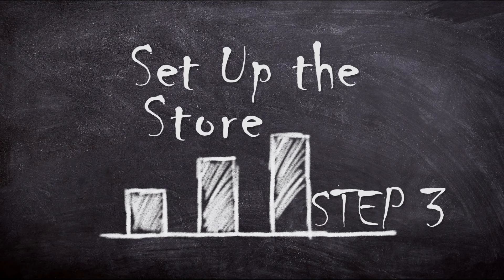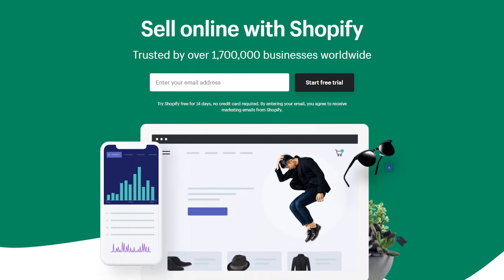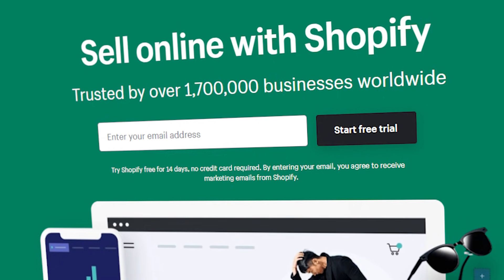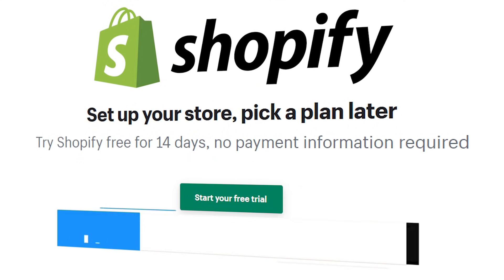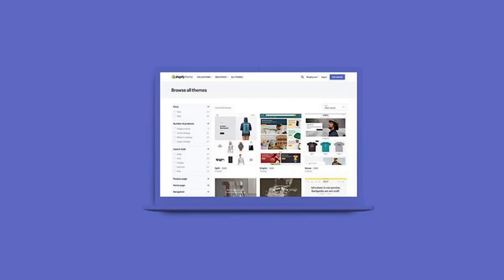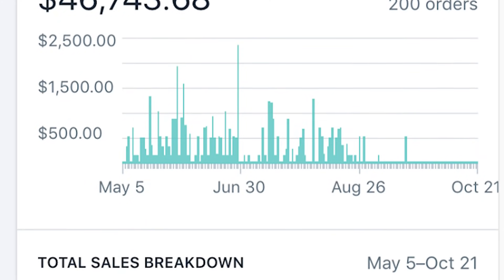Step three: set up the store. Now that you've negotiated with your influencers, it's time to start setting up your store. You'll have to sign up to Shopify first — Shopify costs $29 per month, and once you've finished your free 14-day trial, you'll have had more than enough time to get comfortable with the platform. Once done with the signup process, you'll be able to log into your Shopify account dashboard, where you'll be setting up and managing your dropship store. The dashboard may look empty at the moment, as you can see here, but once your store is up and running, it will show you analytics, orders, sales, and a lot more helpful info.